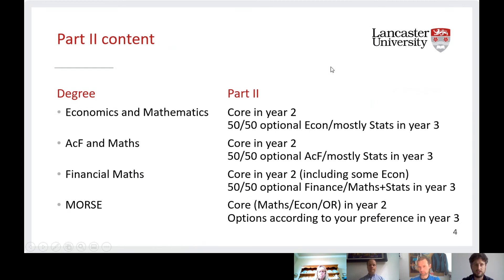All of these degrees have a kind of core content in year two — core in both economics and maths, or core in ACF and maths. You tend to have more options available in the third year with much more freedom to choose. That's probably true across all of these degrees.